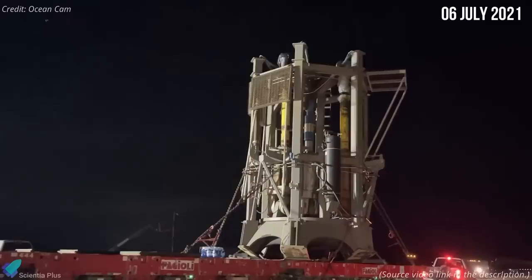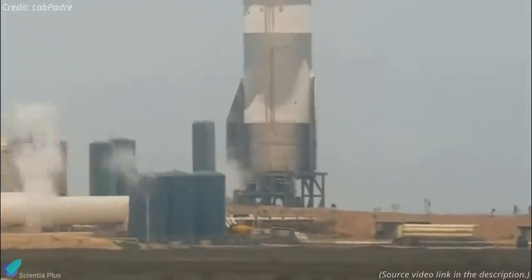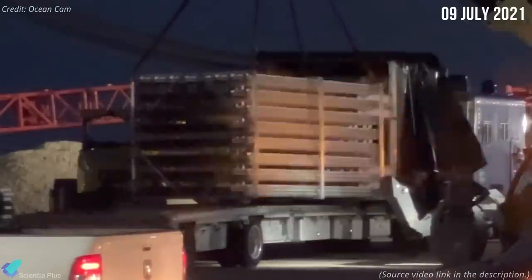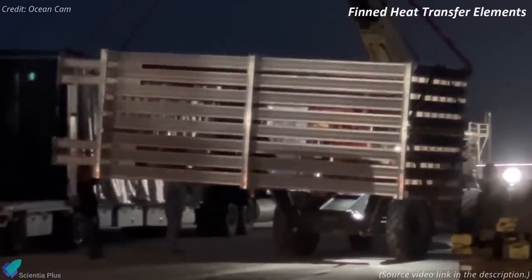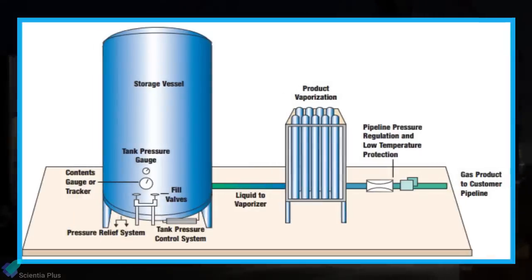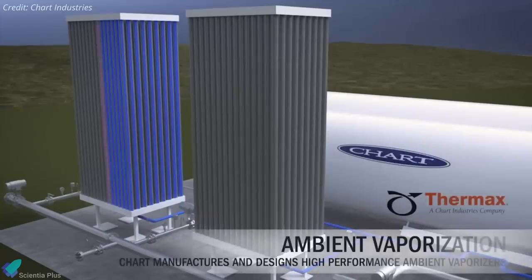On July 6, a hydraulic ram was delivered to the Starship launch site and installed into Starship suborbital launch pad B the next day. The hydraulic ram will be used to simulate the thrust generated by Raptor engines during Starship SN20's ground tests; similar rams were previously used during pre-flight tests of Starship serial numbers 8 and 15 to validate their thrust puck. On July 9, a cryogenic vaporizer was transported to the launch site — an air-heated vaporizer that uses ambient heat to evaporate and superheat cryogenic fluids. The vaporizer will be installed at the tank farm, where it will use the relative heat of the atmosphere to vaporize the liquid cryogenic propellants used in Starship.